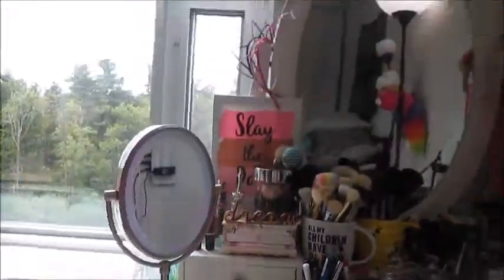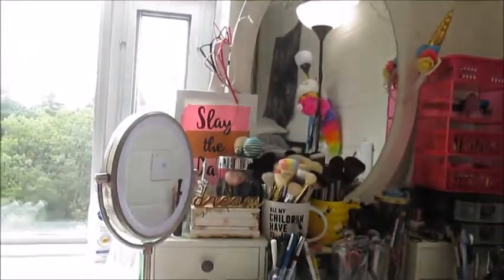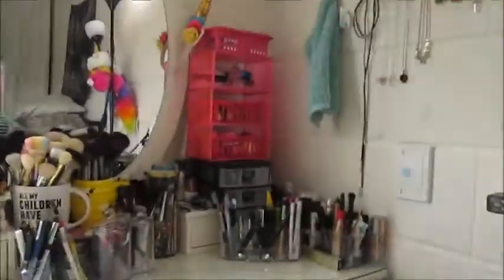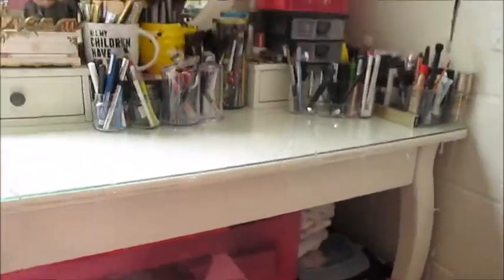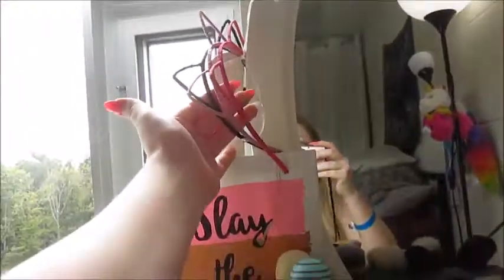When you first see my vanity, this is what it looks like. I have some lights on here and some lights up there on my mirror.